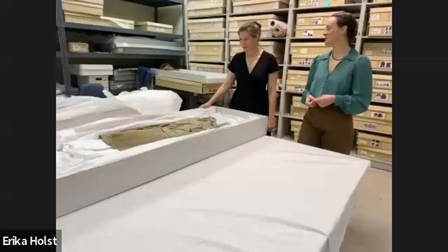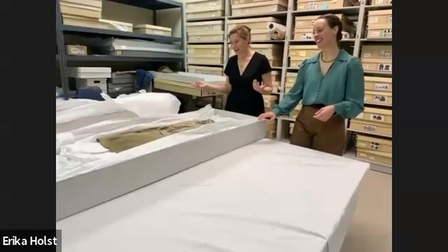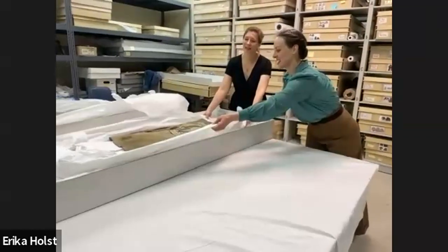Do you ever have people wear these dresses? Like the big hoopla with Kim Kardashian wearing the Marilyn Monroe dress — would you ever let someone do that? It's not really ethical. It would have to be a seven-figure donation. A lot of people do wear historic clothing, but it's so tempting.